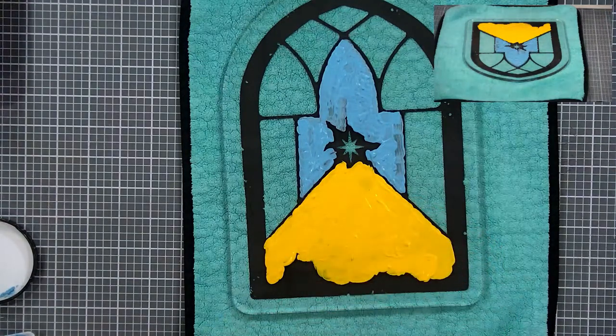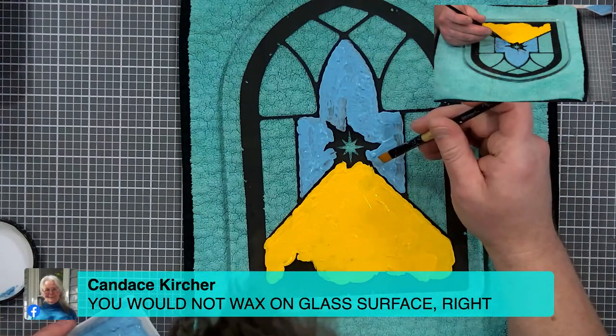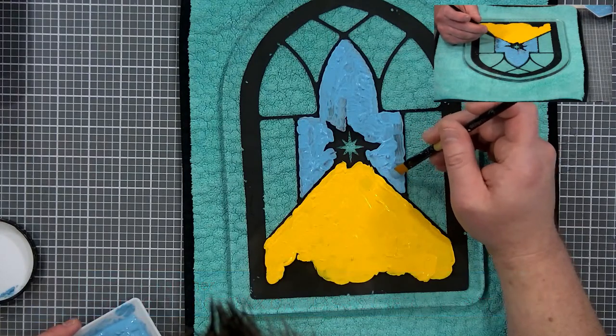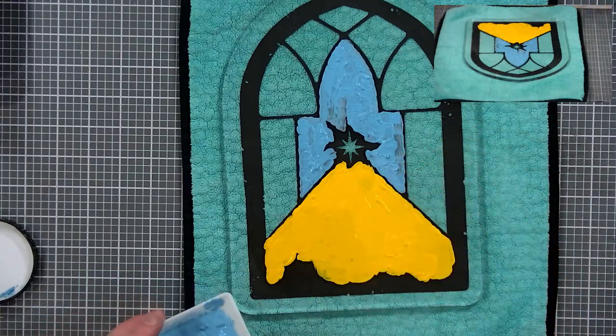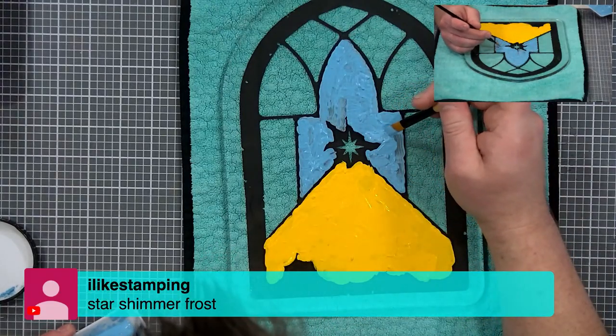Candace asks: would you have to wax on a glass surface? No, you would never really have to do that. And for the star in the middle — maybe shimmer frost? Oh, I like that idea.